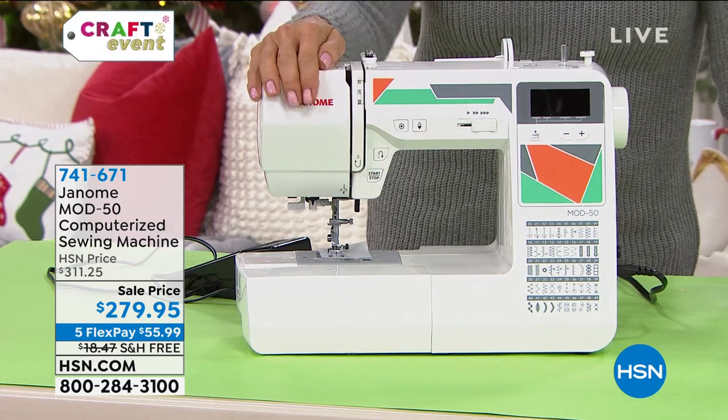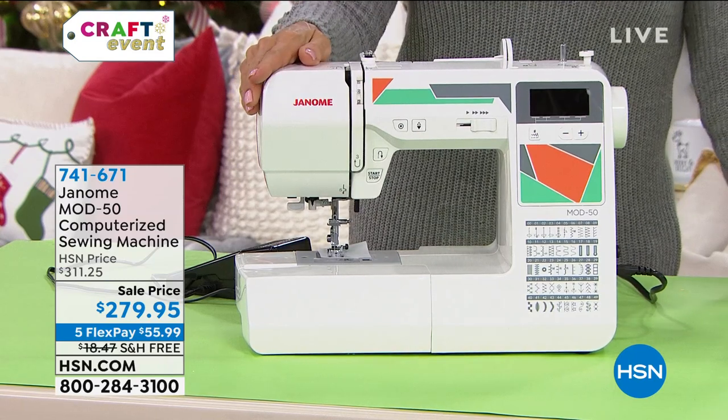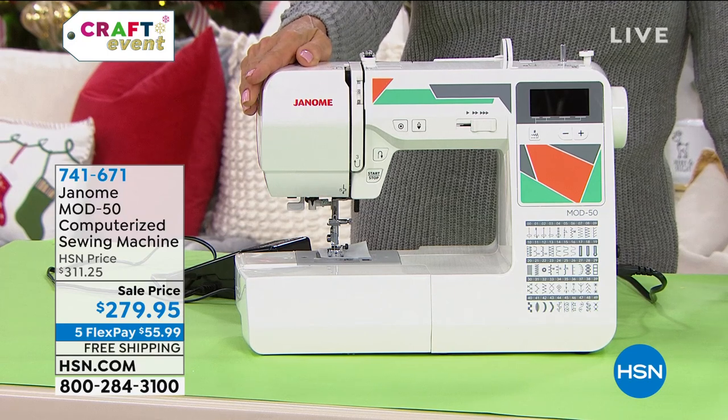There's a shortage, but we placed this order with Janome last year. So we had, to start the show, 225 machines. Guess what — we are down to 165.